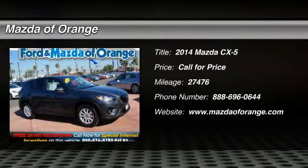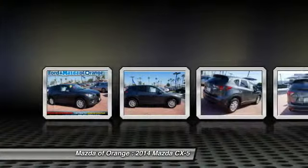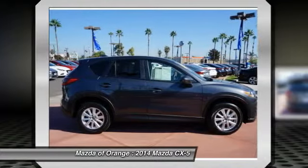New arrival. This CX-5 is certified. Carfax one owner. Keyless entry and rear spoiler. Value priced below the market. Popular color combo.